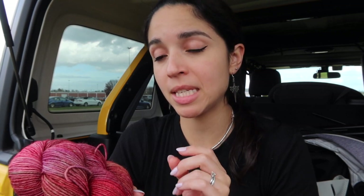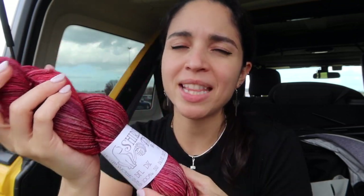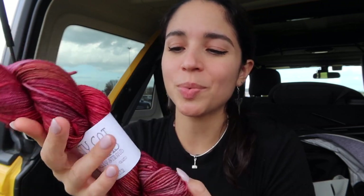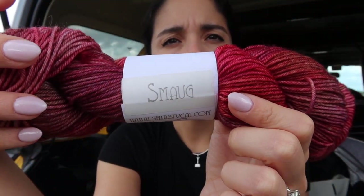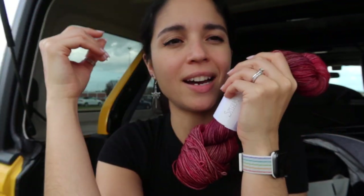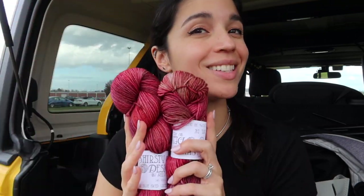Next up, there was this booth called Shirstie Cat Designs. Out of all the booths and all the yarn, they had one of the best dyes I saw on the entire show floor. I've been very into variegated yarn lately, and they had such beautiful mixtures. This one is called Smaug — I don't know if they necessarily meant it from The Hobbit, but that's what it reminded me of. I love The Hobbit, and the dragon named Smaug is this burgundy color with some gold flecks when the light hits his scales. I have no idea what I'm gonna make with this, but I got two of these.